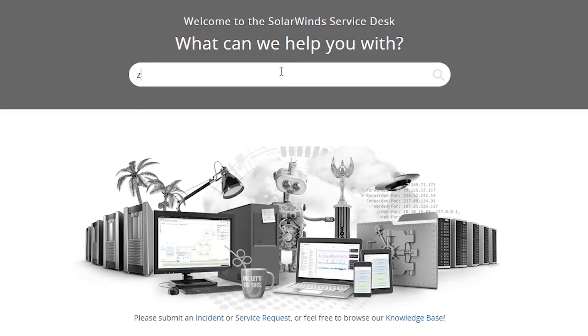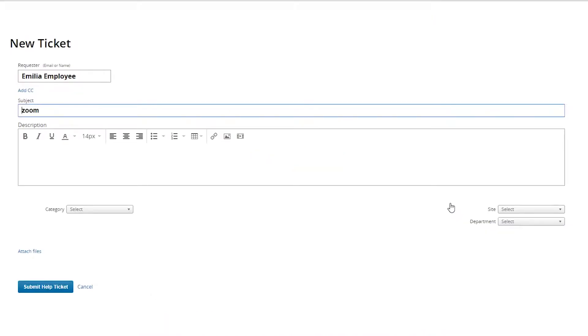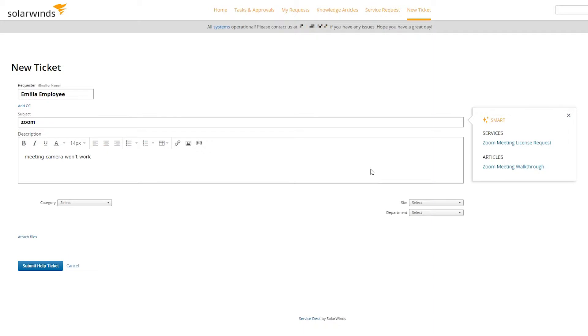I've been having a lot of problems connecting my camera on meetings, which doesn't bode well when you're trying to go face to face over the web. So when I type in 'Zoom meeting,' I don't even have to type the full phrase — it's already prompting me with suggestions. But let's say I don't find exactly what I'm looking for, so I'll glaze over the suggestions and head straight into submitting a help ticket. It's still capturing what I originally entered, making my life easier: 'my meeting camera won't work.'